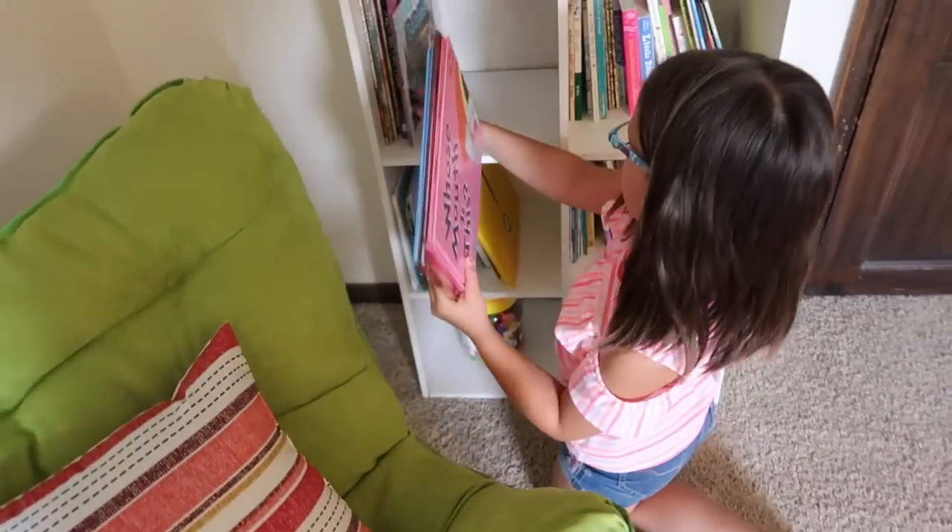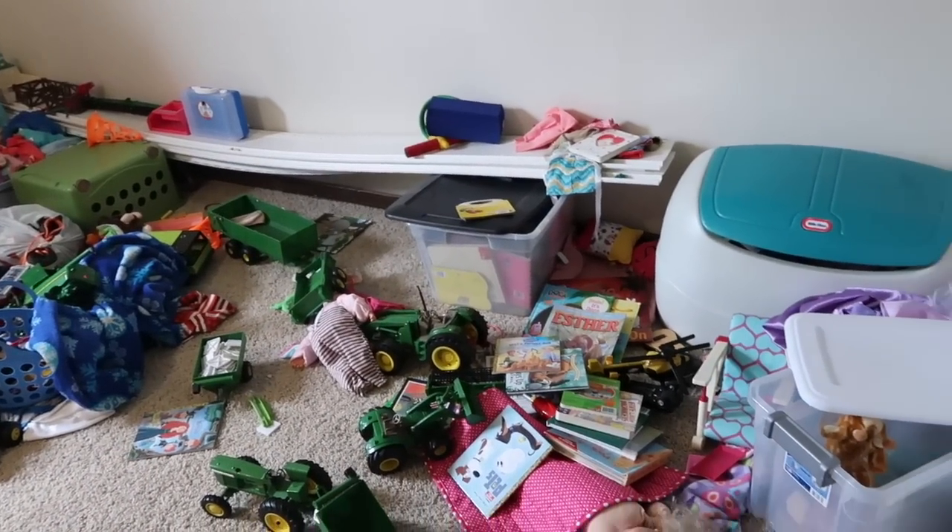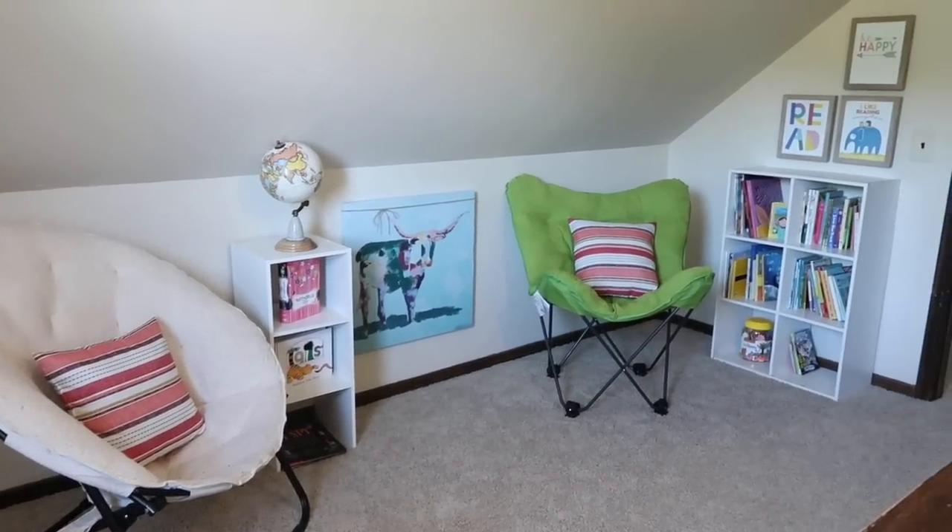In the past, when we had probably 200 books, that was a big task — it was too much for them, it was overwhelming, and I would end up being the one to pick them up. By having fewer books, I have no problem if they pull all 56 out; they can put them back.